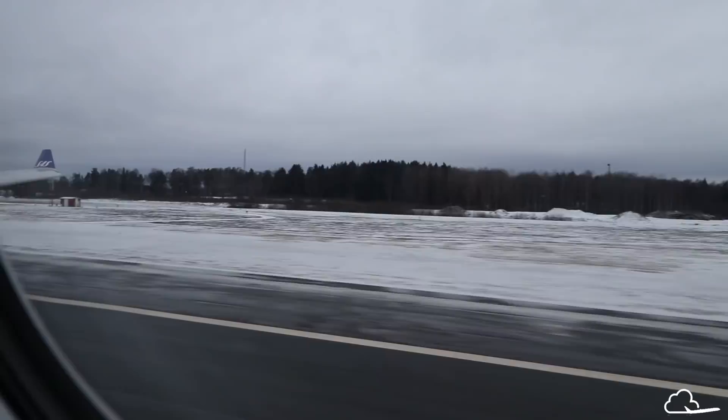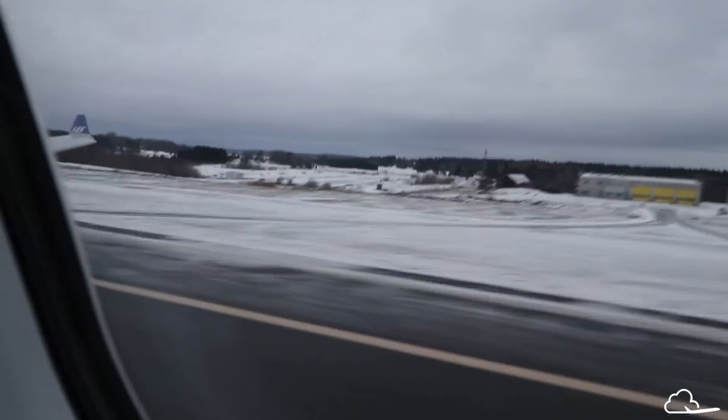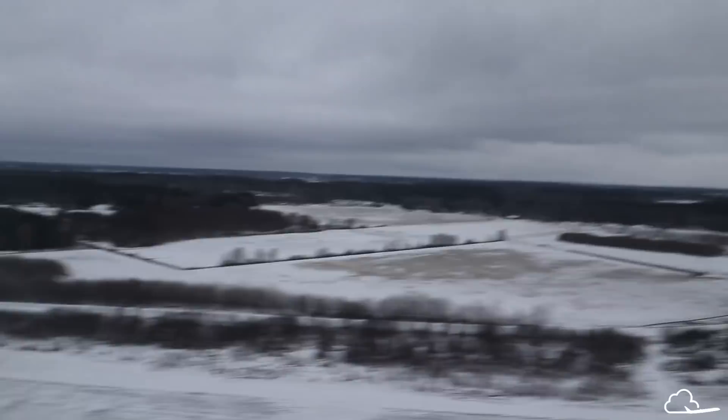If you're in a window seat, you'll want to choose the even-numbered seats, which are further from the aisle. There were only 80 passengers on this flight, so the business cabin was quite empty. I managed to jump around the cabin for takeoff and landing even though I was seated in a center seat for most of the flight.